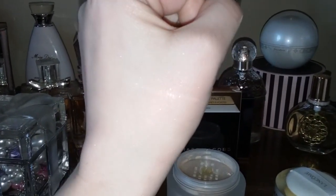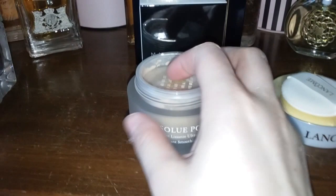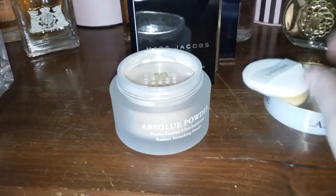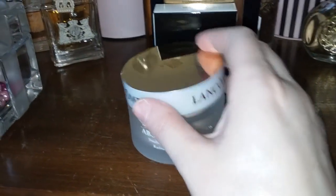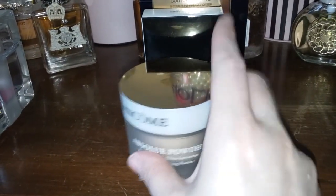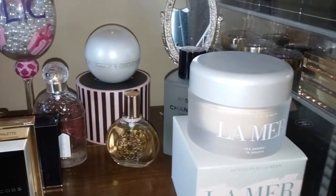This Lancome would probably be better used as a highlighter. This one is La Mer and this one is Lancome — very, very beautiful powders. I love shimmery powders; I'm a sucker for them, especially the Guerlain Meteorites because they smell like violets and I just love that scent — I actually have the perfume too. Okay, so I'm done talking about these powders.